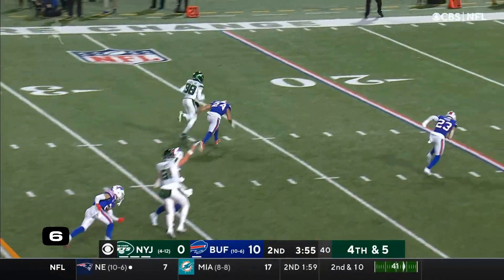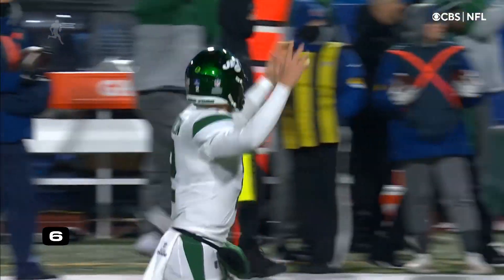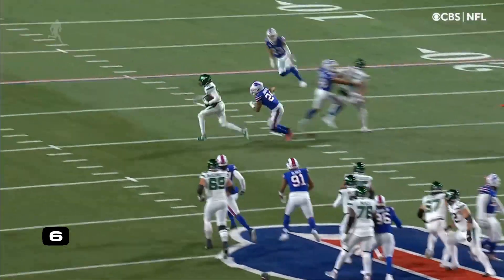And it is caught on the play by Cole! Beats Johnson, he'll beat Hight, and he takes it in for six. Just four with the extra point coming up.